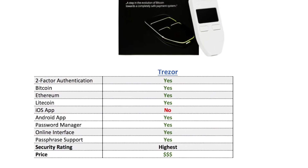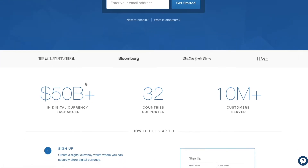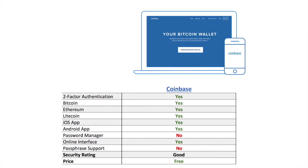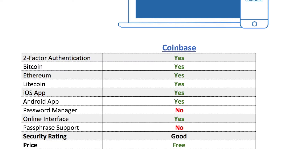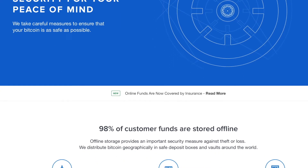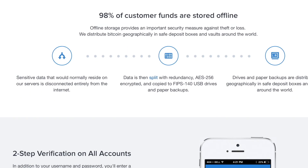Lastly, number three is the Coinbase digital wallet. Coinbase is the largest cryptocurrency exchange out there and has raised over 100 million dollars in venture funding to date. In addition to being able to invest in cryptos, Coinbase also offers a free online software wallet. You'll get two-factor authentication and access to every popular cryptocurrency on the market. There's also an iOS app, an Android app, and an online interface — the most user-friendly of the software wallets. There is no password management tool or passphrase support, which explains why its security rating is lower than the hardware wallets.